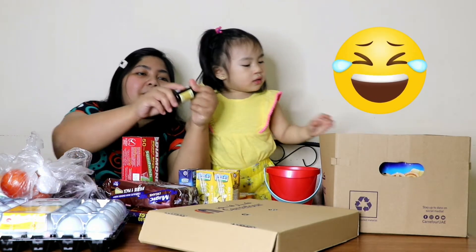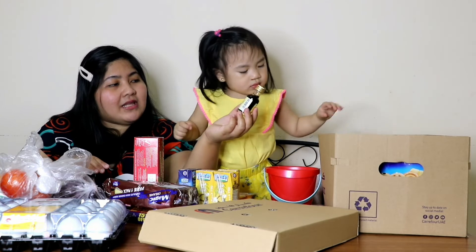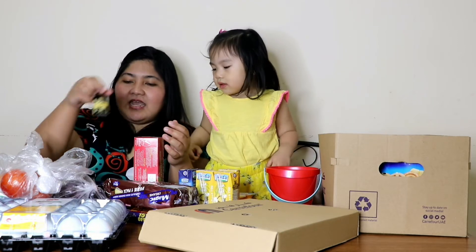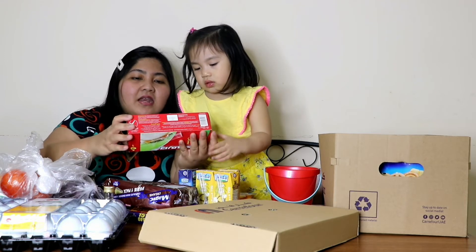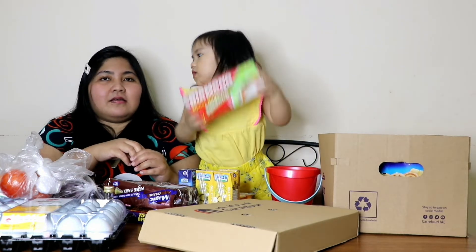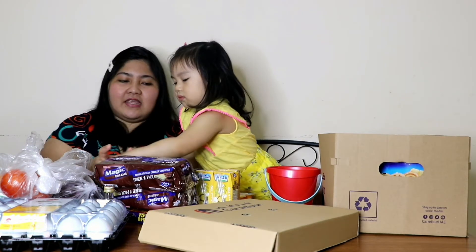This one — Vanilla Essence. We also have Vanilla Essence, pang-bake. And then this one is Sandwich Bag. Sandwich Bag — pang-baon ng daddy niya. Dalawang ganito yung order natin.